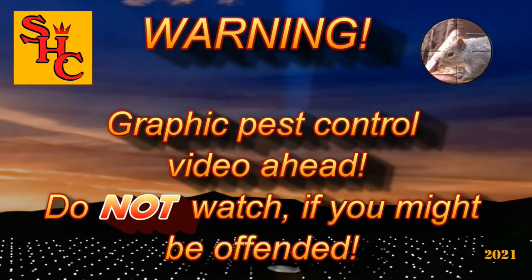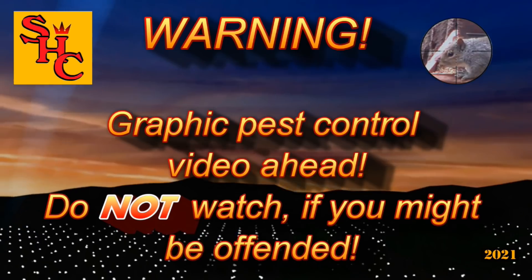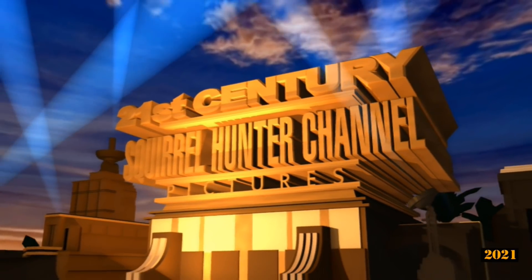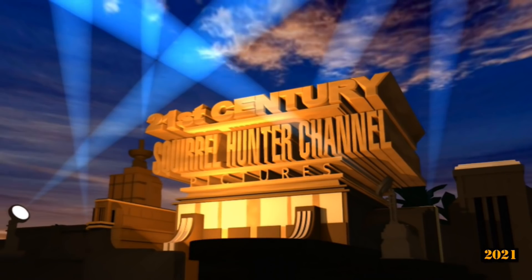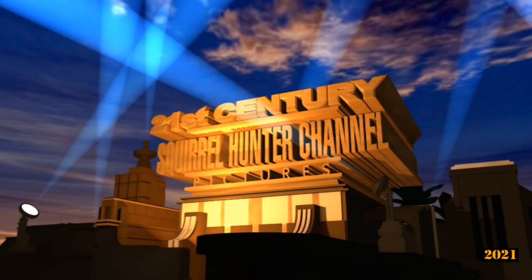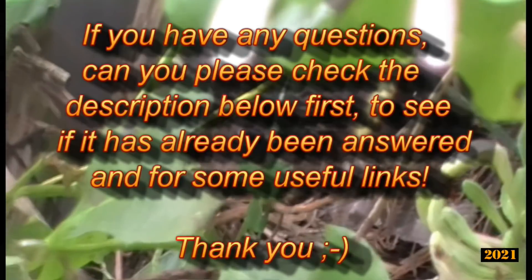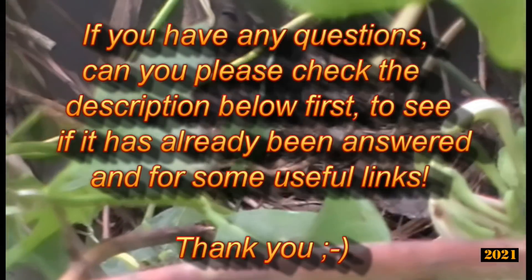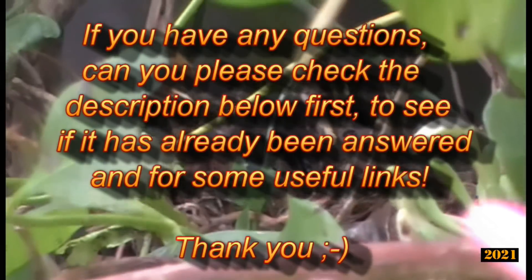Graphic pest control video ahead — do not watch if you might be offended. If however you really like watching pest control videos, then hello and welcome to the Squirrel Hunter channel. Please continue and watch us as we control pest populations with silenced air rifles here in the UK. If you have any questions, please check the description below first to see if it's already been answered.